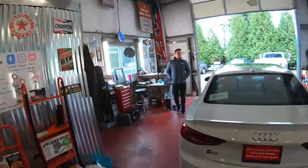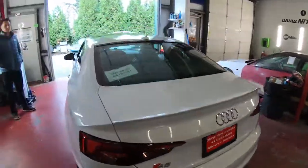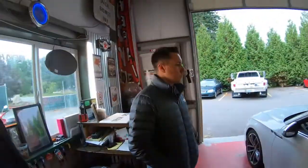What's up guys, this is Britt at Nitro Auto Lab. Welcome back. Today we have Brad's 2018 Audi S5, and this is the Prestige package.